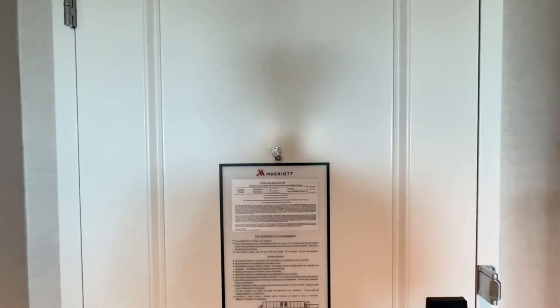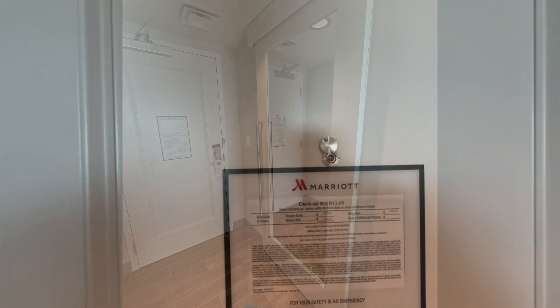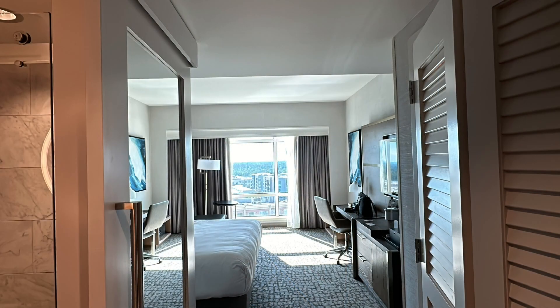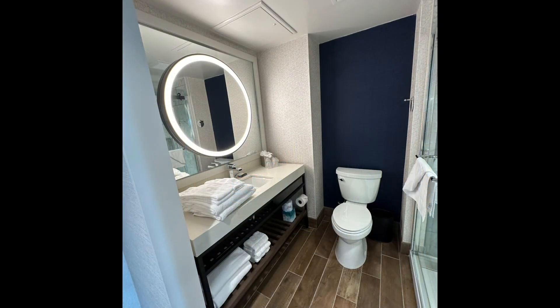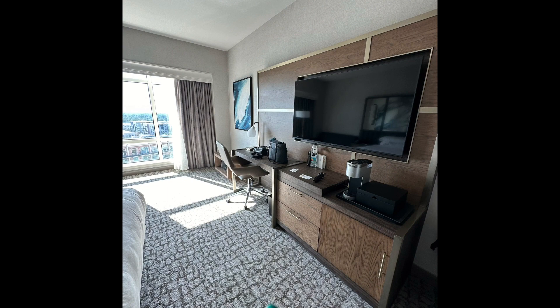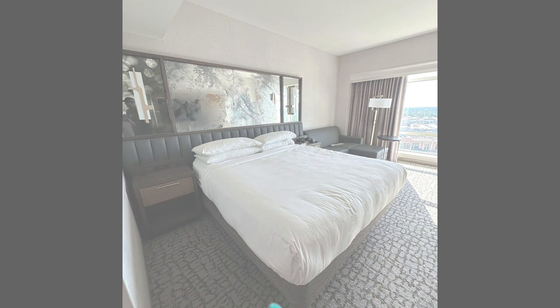Would I stay here again? Yes, I would. I love the location. I loved everything about this hotel — it was really nice. Service was great. Overall, I can say if you really want a nice hotel, do a staycation in the Houston area. The Woodlands Waterway Marriott was absolutely perfect. I hope you guys enjoyed the room tour. Until next time.